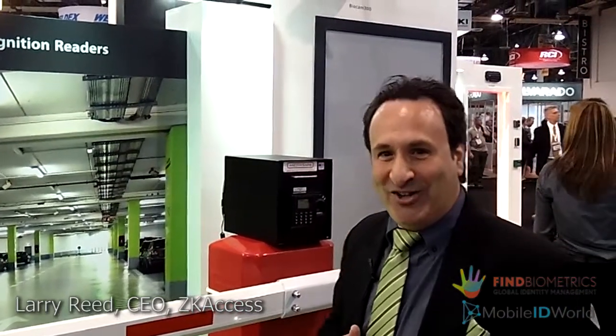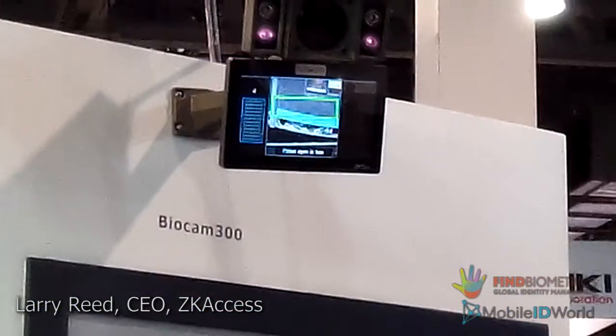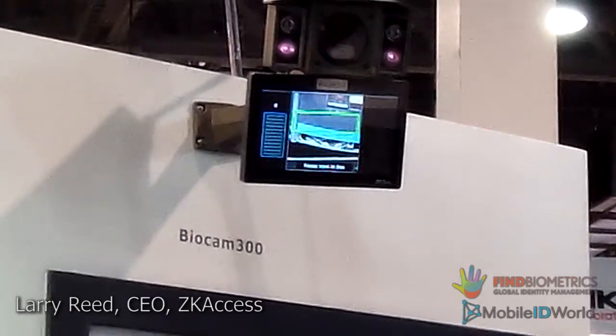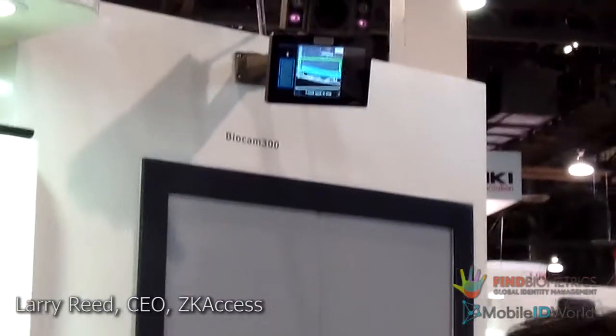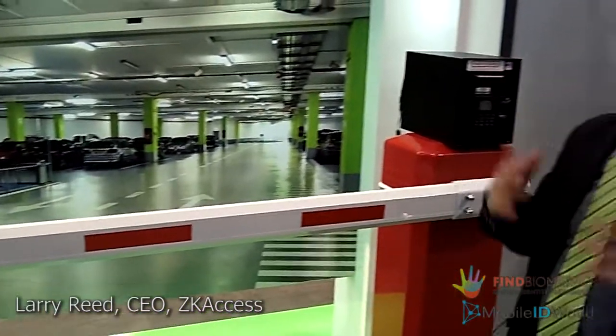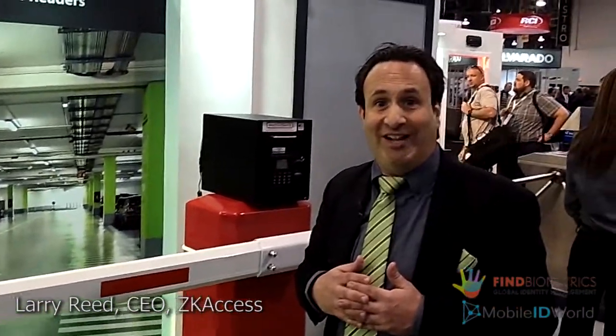For instance, we're showcasing here the industry's first high definition IP-based long range face recognition access control camera, called the BioCam 300. If you can see above me, this camera has the ability to actually recognize a person's face from up to 10 to 12 feet away, and then subsequently open up a gate in front of a parking garage potentially, or a door, or any 12-volt electrical appliance sitting behind that switch or relay.